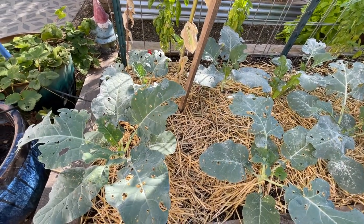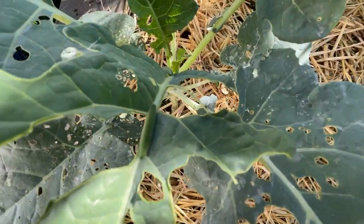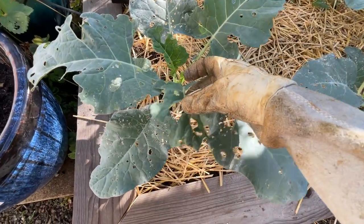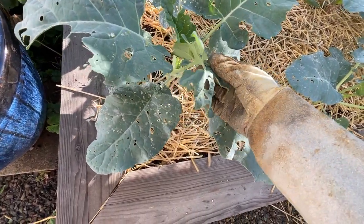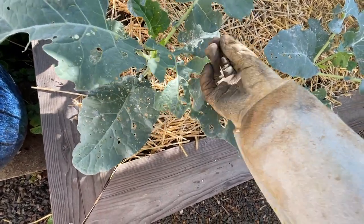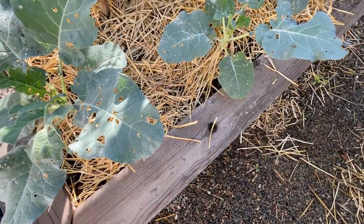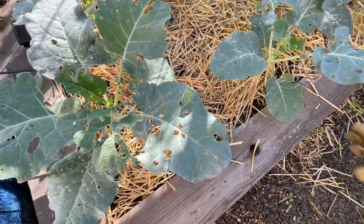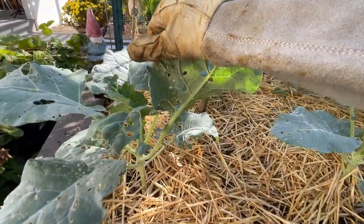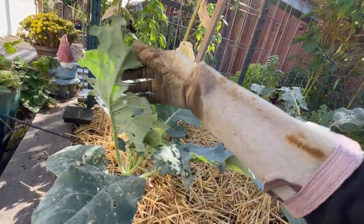I think honestly the best thing is to just come out here twice a day and try to pick them off as you see them, especially these big guys because they will eat a lot in a short amount of time. So I just like to pick them off — I usually wear gloves because they are a little creepy crawly. Let's see if I can do this one-handed and then just squish them. If they're on the backs of the leaves, sometimes I'll just squish them in place — good to just check these guys.